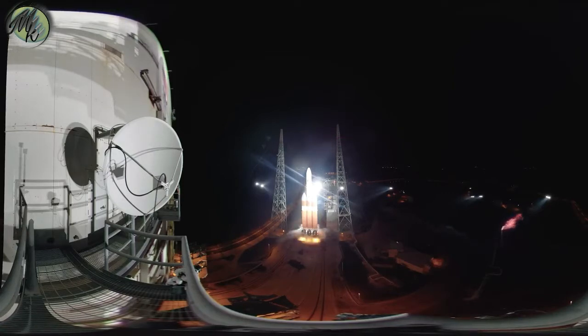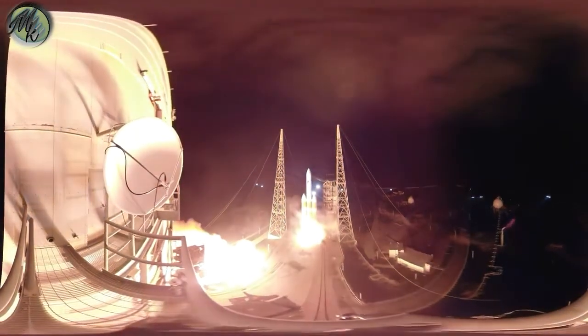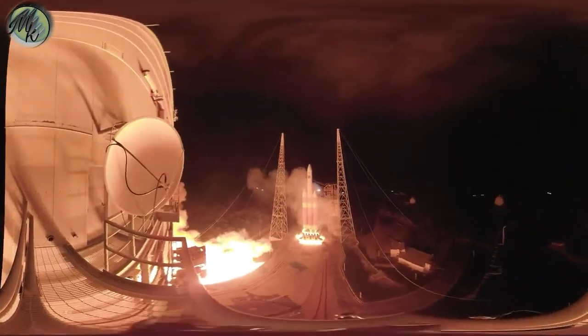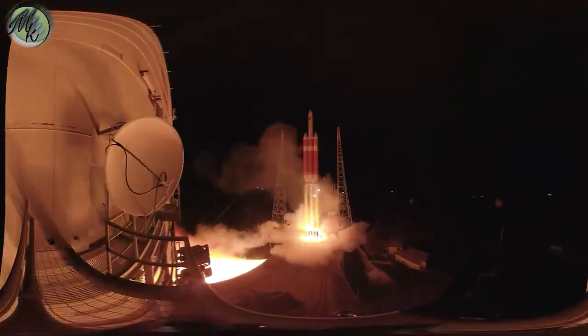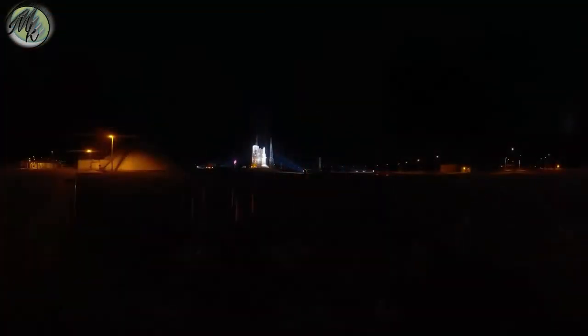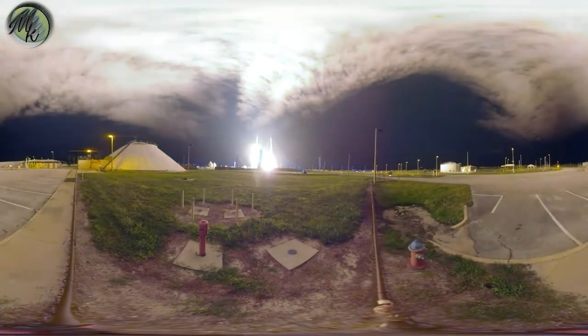Liftoff in 5, 4, 3, 2, 1, 0. And liftoff of the Parker Solar Probe on her way to unlock the mysteries of the Sun's Corona. That was awesome. Why don't we watch it again from the front side? Bye-bye Parker. The coolest, hottest mission under the Sun. Stay cool baby girl.